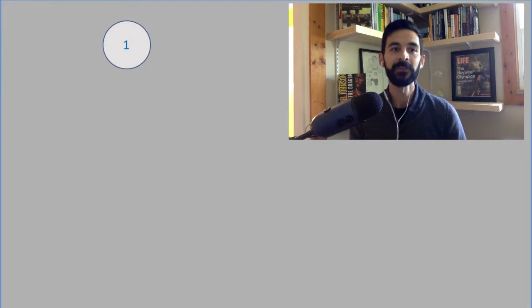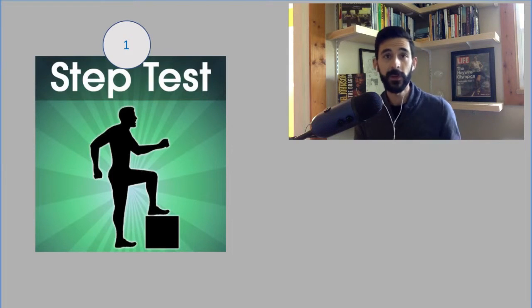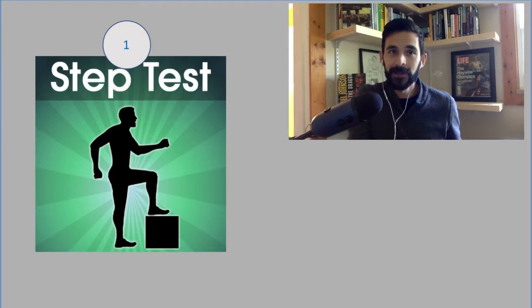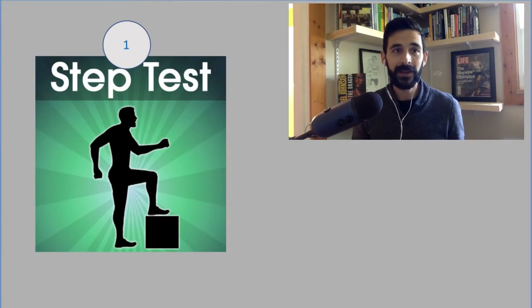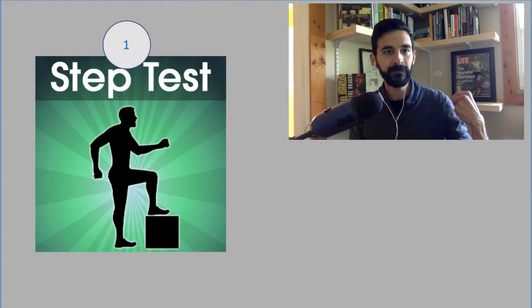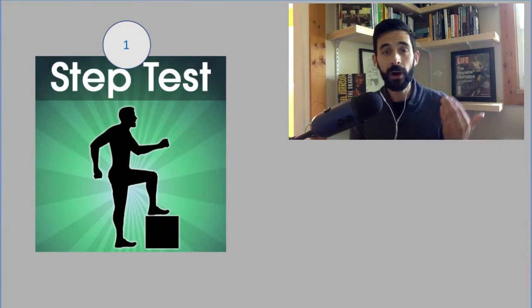I'm going to break down what we measured. The first thing we measured was their aerobic capacity, and we did that by estimating their VO2 max. We did something called the Forest Service Step Test — a standardized test that the American College of Sports Medicine created. You basically step up and down on a box and measure heart rate before and after.